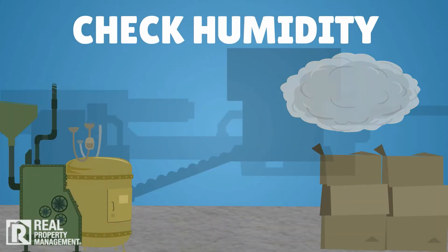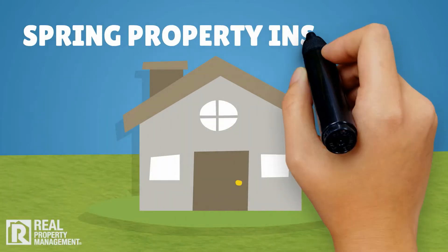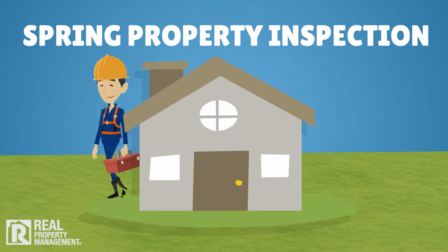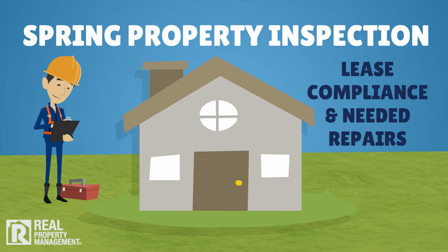Check and clean dehumidifiers and humidifiers and set dampers as needed. It's also time for a spring property inspection, where we schedule a complete assessment of your property inside and out to verify lease compliance and report on any needed repairs so they can be addressed proactively.